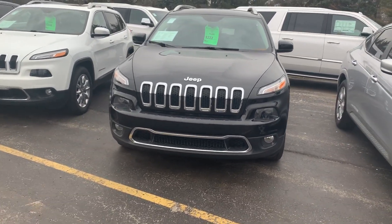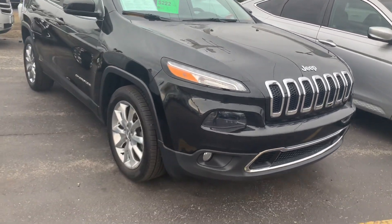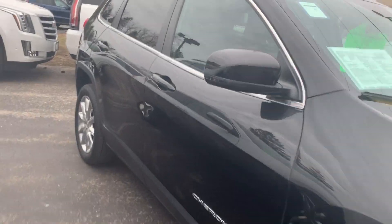I'm Matt Gray from Boucher Cadillac. Today we have the 2016 Jeep Cherokee Limited. Really, really nice. Looks like new tires and great wheels.